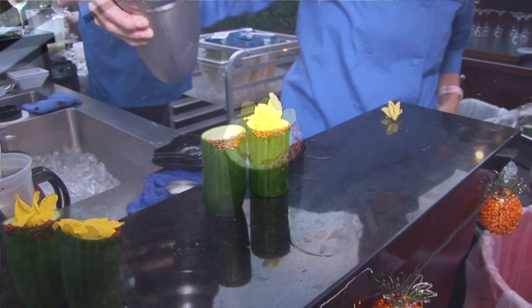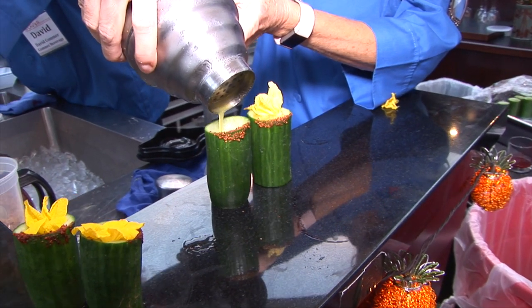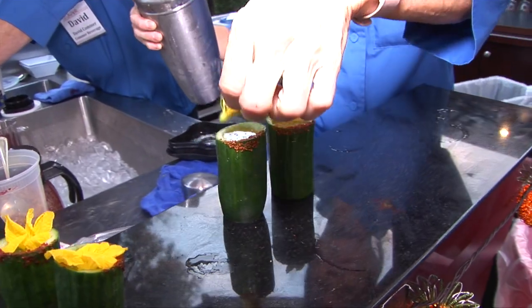It's made with sauza cucumber chili tequila, St. Germain, the Dole mango puree — it's a chef-ready puree, all natural — delicious, and also mixed with a swichel base.